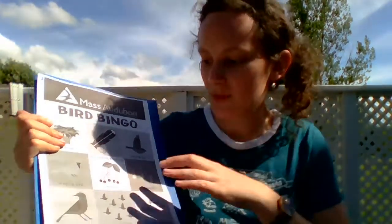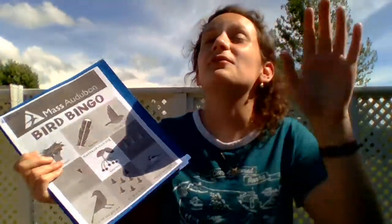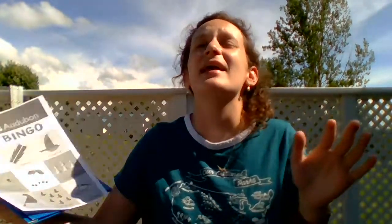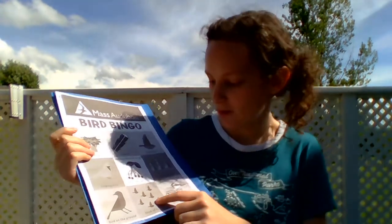So just like the other games, we're gonna go outside and we're gonna be gentle giants and walk around and try to find these bird-related squares. There's things on here like a flock of birds, so you want to even look up at the sky to see if there's any birds, like a bunch of geese, if they're flying around.